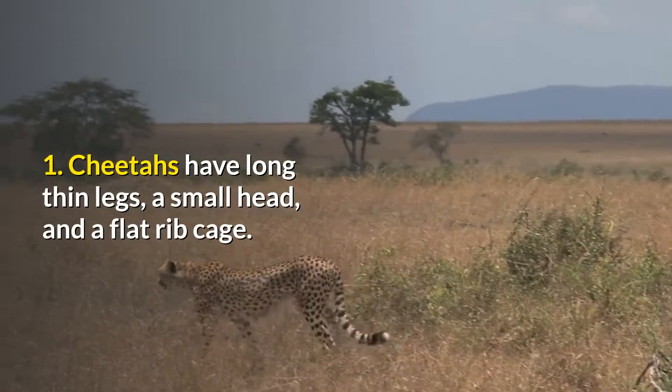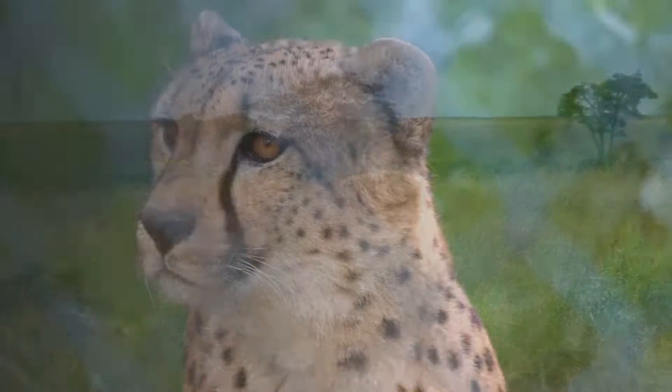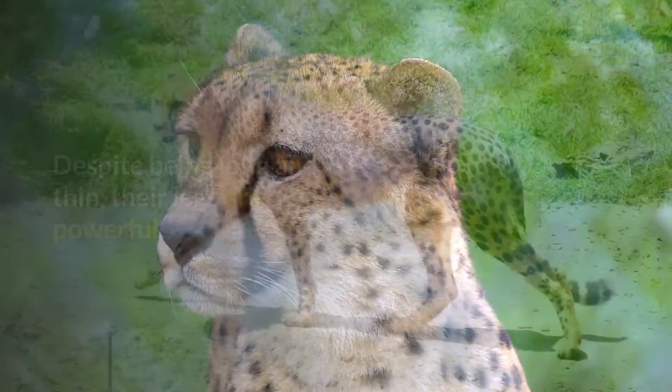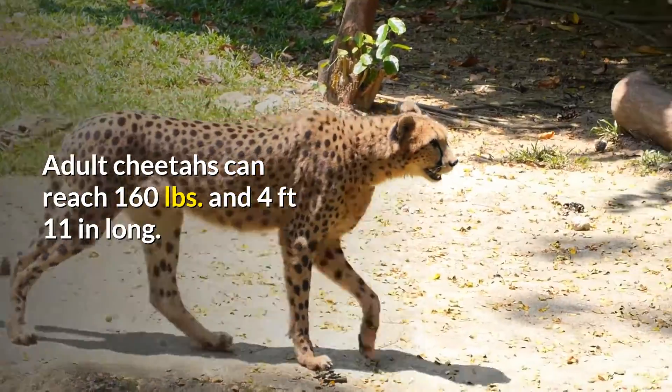1. Cheetahs have long thin legs, a small head, and a flat rib cage. This helps with minimizing wind resistance. Despite being long and thin, their legs are powerful. Adult cheetahs can reach 160 pounds and 4 feet 11 inches long.